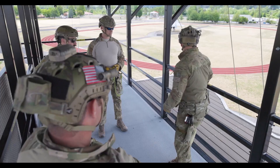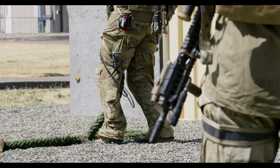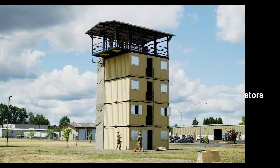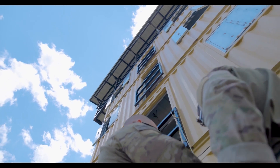BeaverFit's dedication to creating specialized, multifunctional training solutions highlights their commitment to helping users — from elite military units to everyday fitness enthusiasts — build strength, resilience, and confidence.